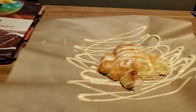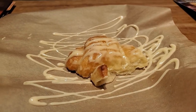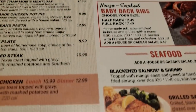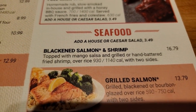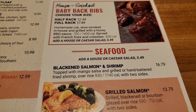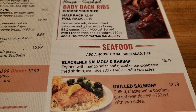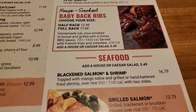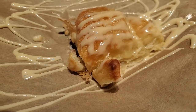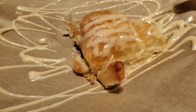All right, so I got my Sprite, and they brought me that — it looks really good, whatever it is. I guess that's their equivalent of chips and salsa like you get at a Mexican place. I've looked at the menu right now. I think what I'm going to do is go with a blackened salmon and shrimp. That looks really good. Comes with two sides — I guess I'm going to get a baked potato and some steamed broccoli. I tried this appetizer — it's really good. Basically what it is, it's a croissant with sort of a sugary, cinnamon-y kind of topping on it.